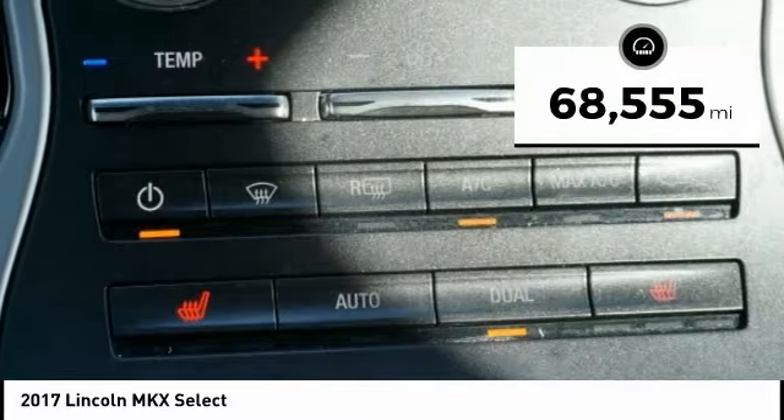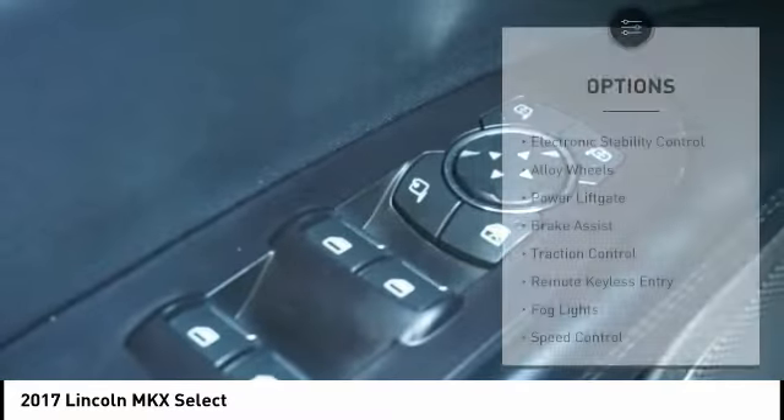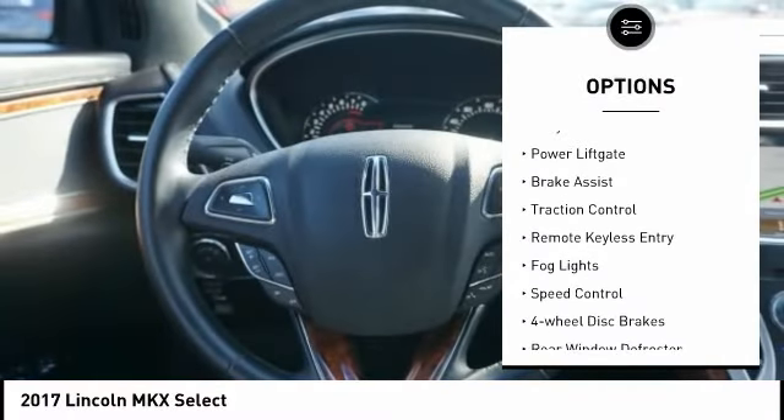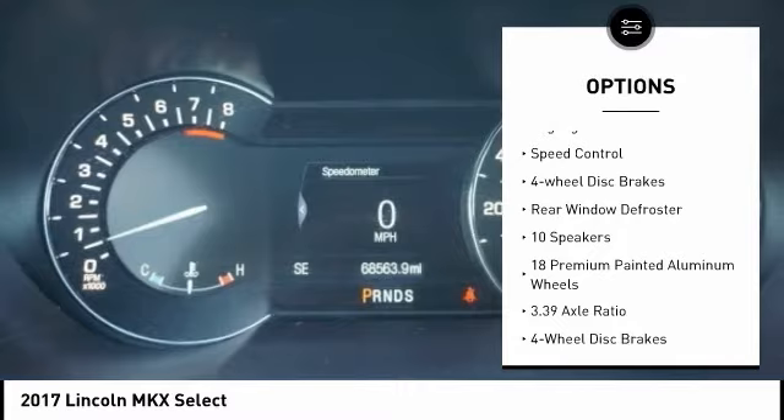This vehicle has less than 70,000 miles. Here are some of this vehicle's great options: electronic stability control, alloy wheels, power lift gate, brake assist, and traction control.